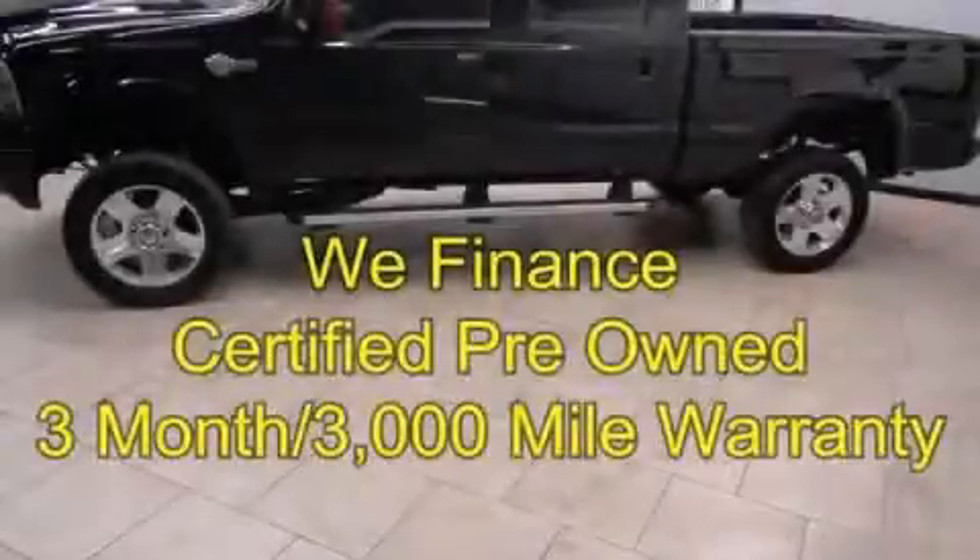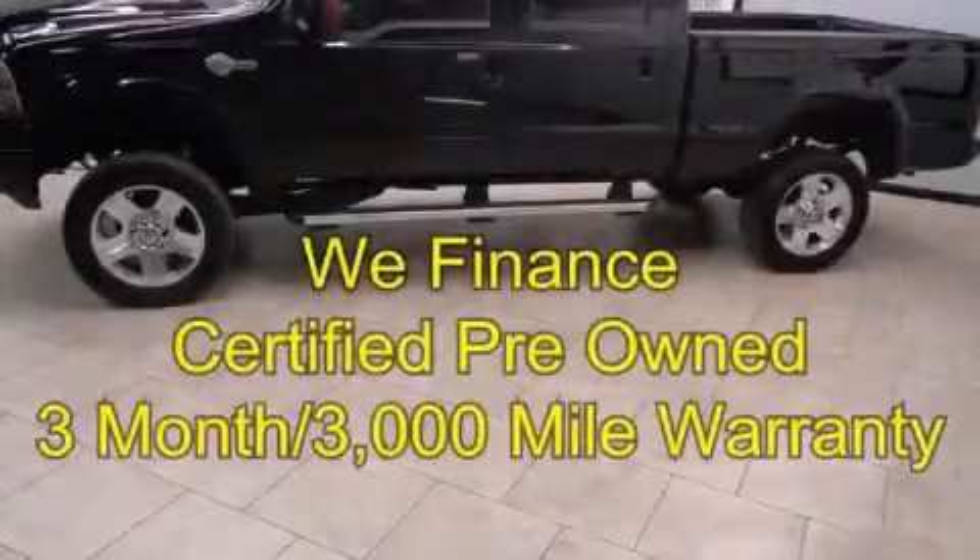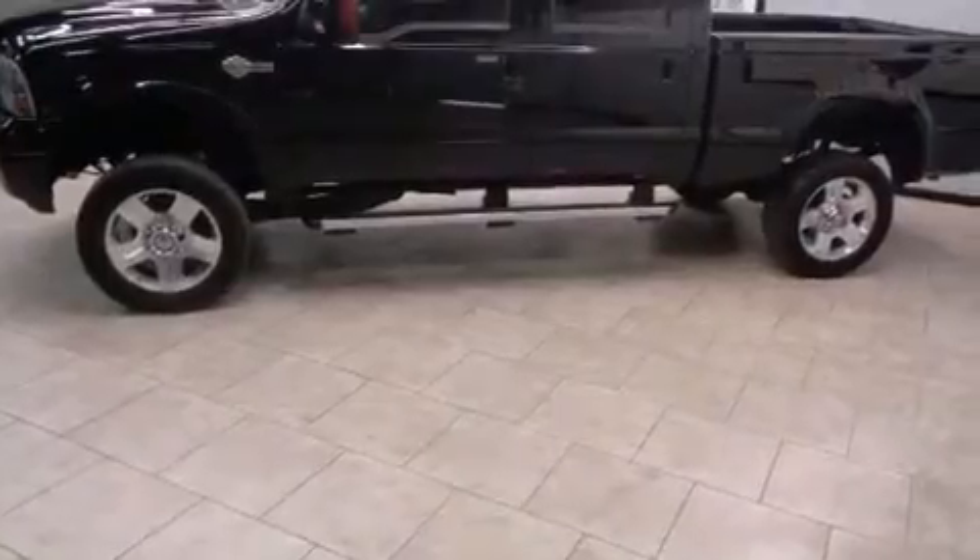This is a certified pre-owned 2007 Ford Super Duty. It has what you need for work as well as what you want for play.